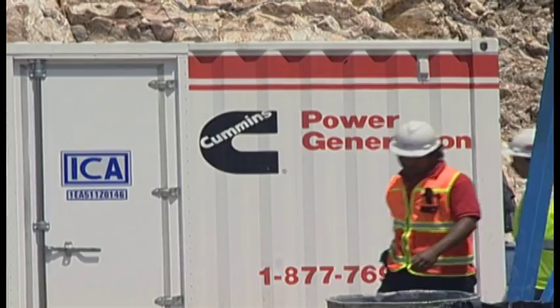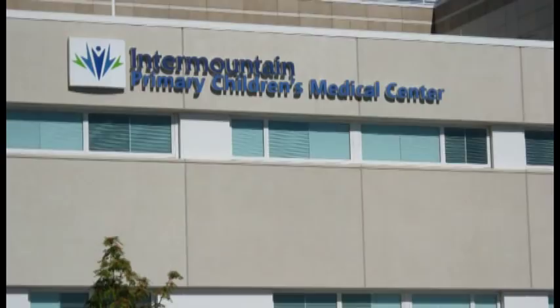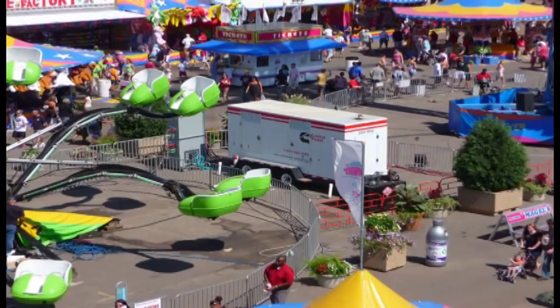We provide critical emergency backup power for hospitals, and we supply prime power to small cities. For large events, we offer rental power generators. In emerging markets, we are using smaller and smaller engines to provide electricity for small businesses and farms.